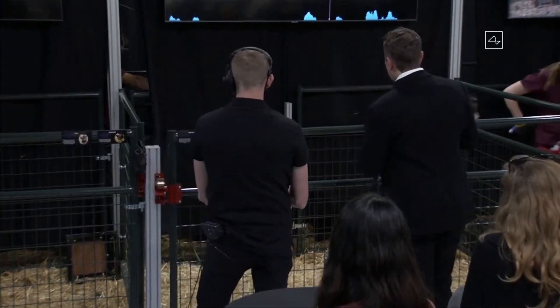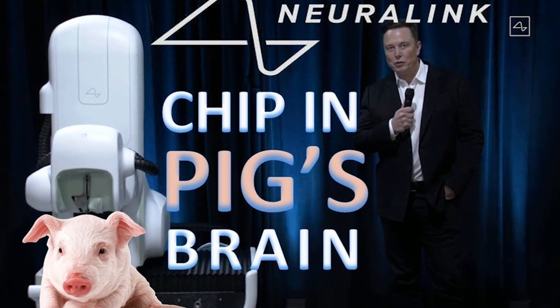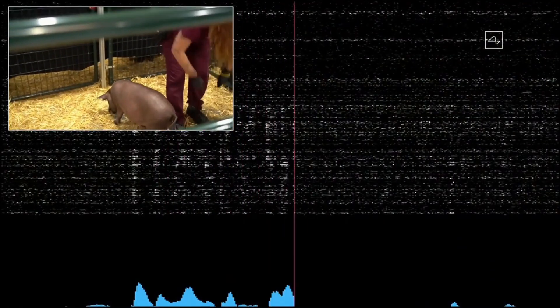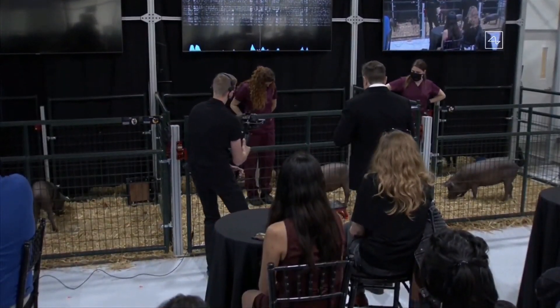Elon Musk demonstrated Neuralink's technology — a digital link between brains and computers — by surgically implanting a device into the skull of a pig named Gertrude. The pig's brain activity was shown via a wireless link from the Neuralink computing device as it snuffled around a pen on stage.